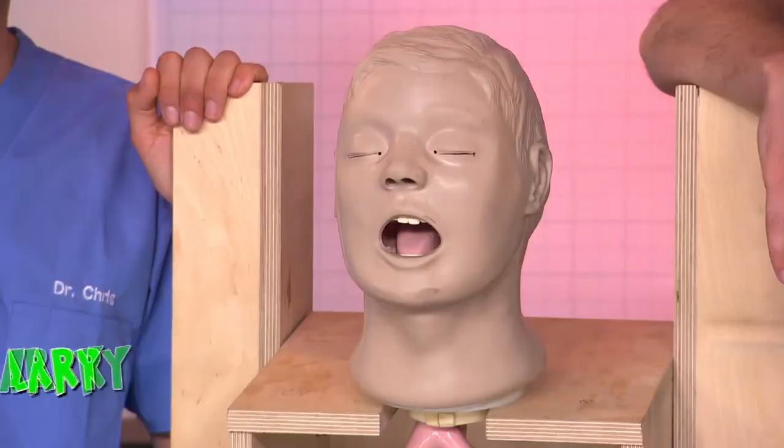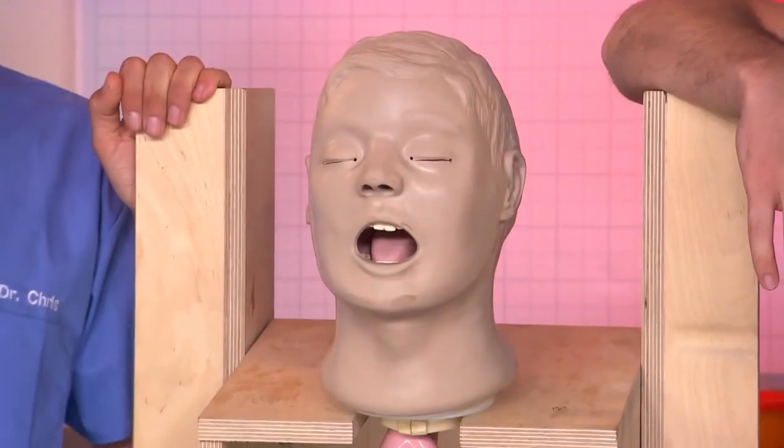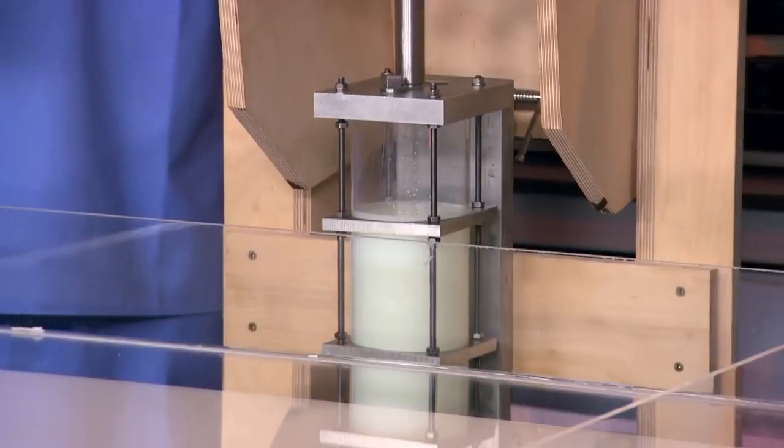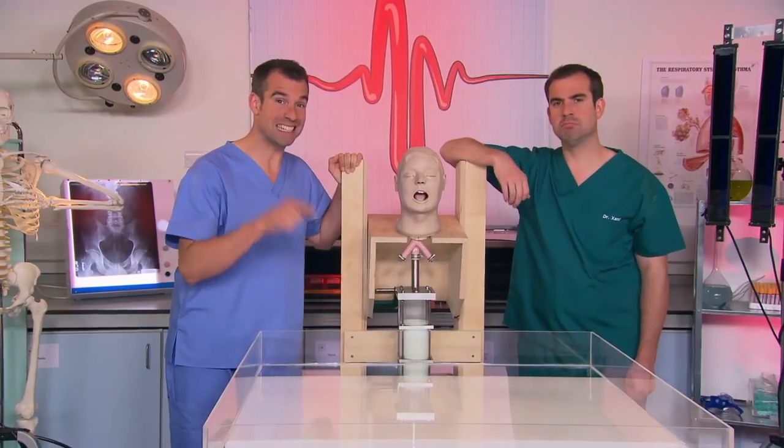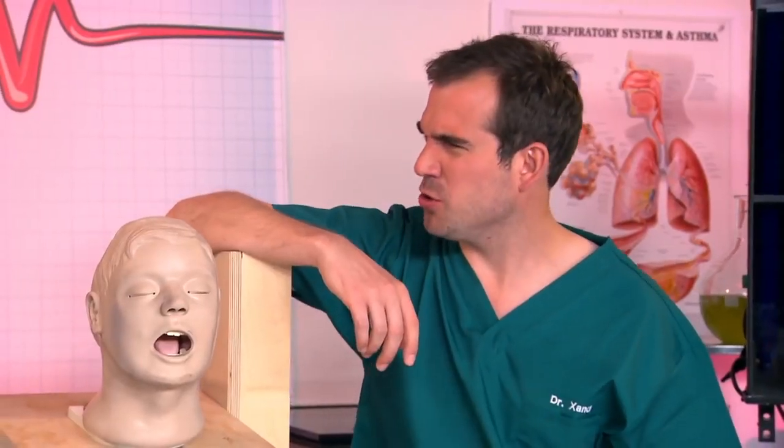But how can vomit spread viruses? This is Larry. He's a robot — but not just any old robot, he's a vomiting robot. Larry's been specially designed to show us how the virus can spread to other people when we vomit. So I've given Larry a big drink and he's going to vomit into this container. If he's ill, shouldn't he just stick to dry toast or something?